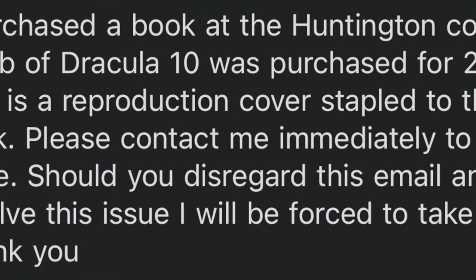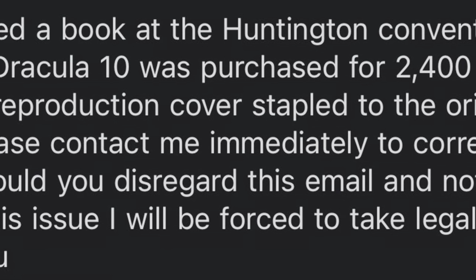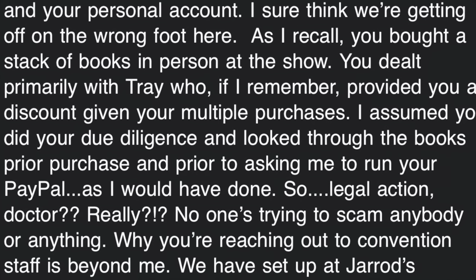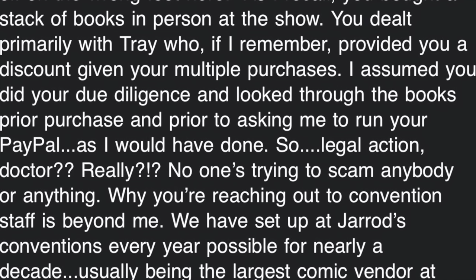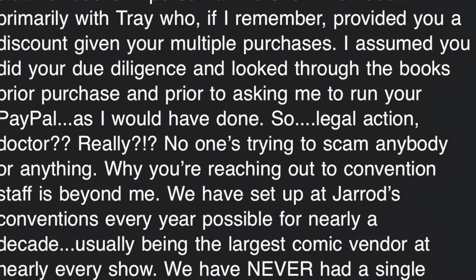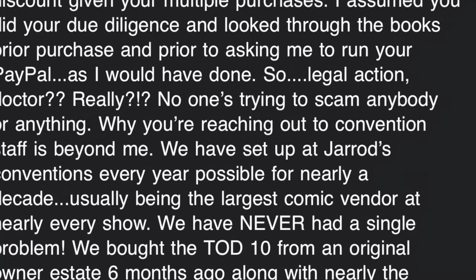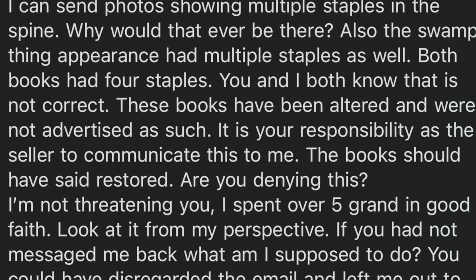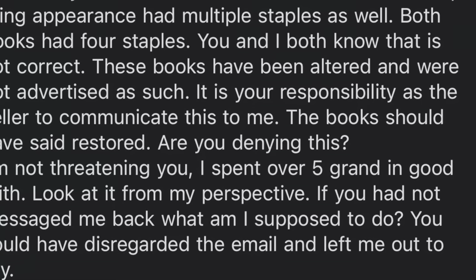So I messaged the guy who is the owner of that booth. I was scared at this point because I thought I had just bought $5,500 worth of trash. He and I were very cordial at the convention, but when I sent that email I was basically threatening him with legal action, because if he didn't respond I was about to get stuck with these books. This is a learning video as well as a cautionary tale.